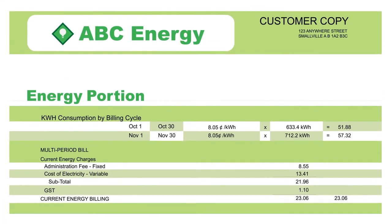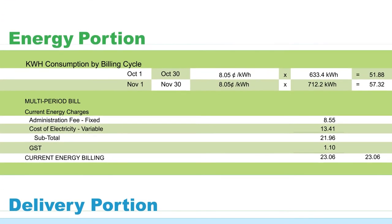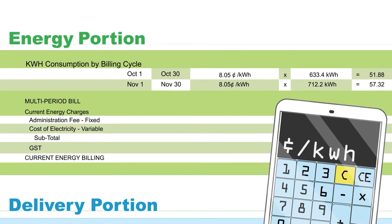We collect the data from the meter and provide it to retailers. Retailers sell energy. They're also in charge of billing. They use the meter data to calculate the energy portion of your power bill.